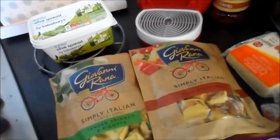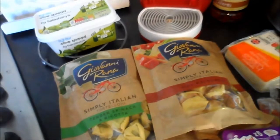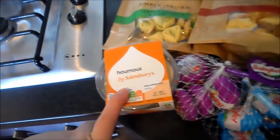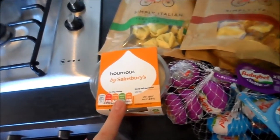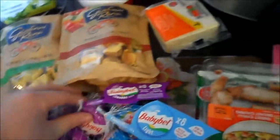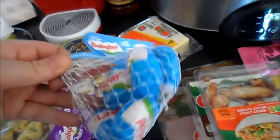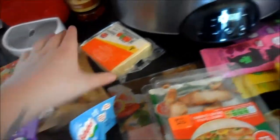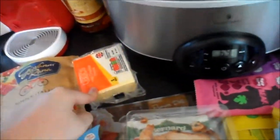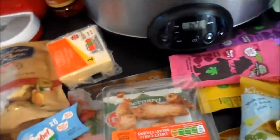I absolutely adore tortellini so we're probably going to have this on Sunday, as we're hopefully trying to get back into eating healthier on Monday. Some hummus for Dylan because he is just obsessed with hummus right now, and since I won't be having any I just got the regular hummus. I've got some cheddar cheese Babybels for Stanley, some light ones for me and Dylan, and some basic mild cheddar cheese.